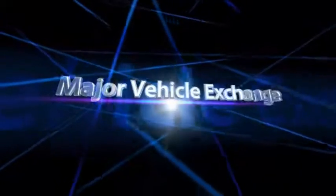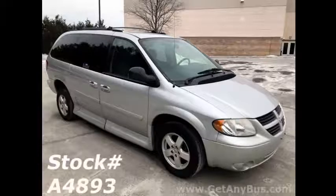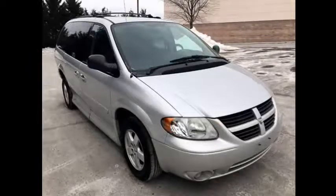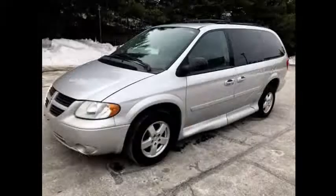Major Vehicle Exchange presents a 2006 Dodge Grand Caravan Handicap Wheelchair Ramp Van for sale. Stock number A4893. This used wheelchair ramp van has a clear title and is in excellent condition both inside and out, ready to hit the road.